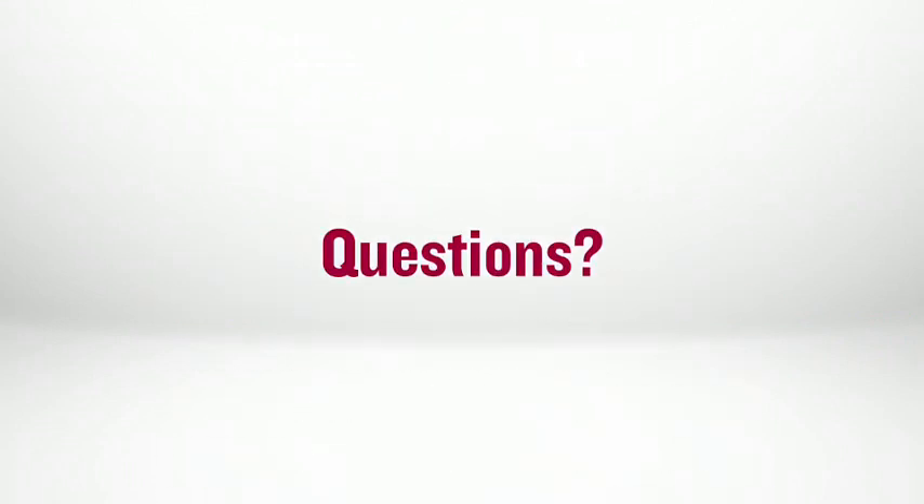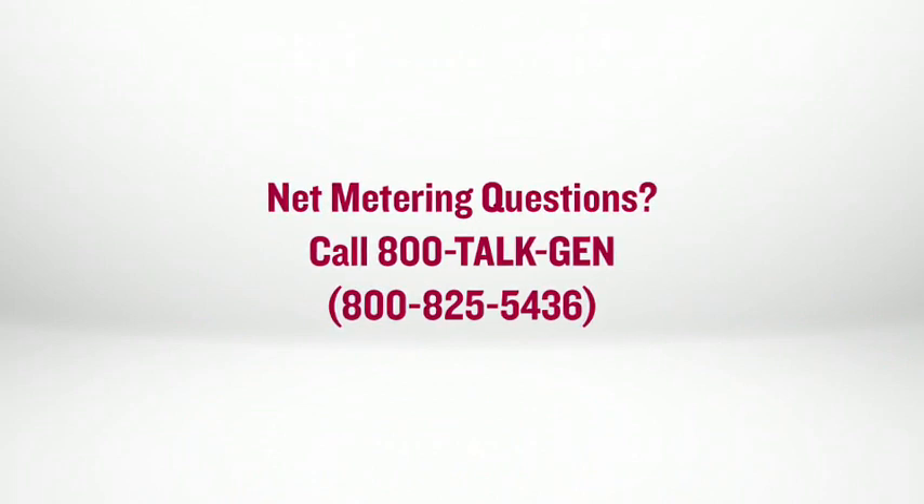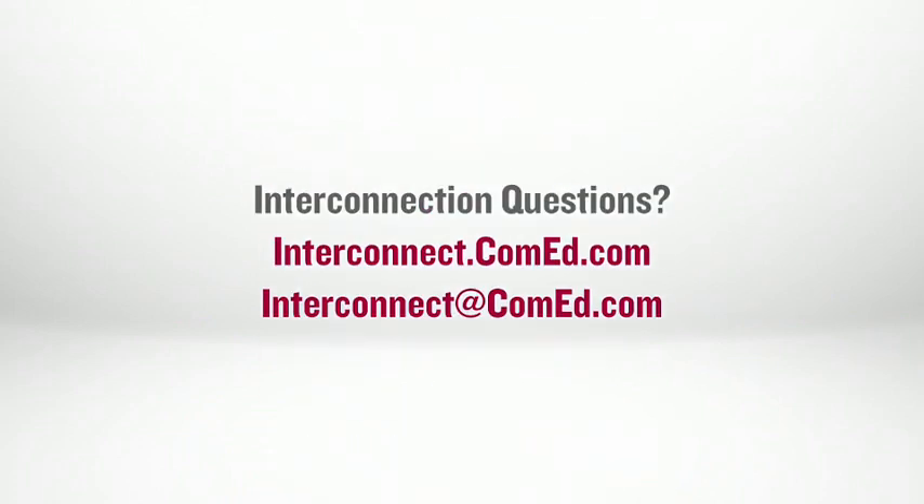Questions? If you've got questions regarding net metering for your distributed generation facilities, call the 800-TALK-GEN toll-free number and speak with a specialist — that's 800-825-5436. If you've got questions about interconnecting your planned distributed generation facilities to the grid, visit interconnect.ComEd.com or send an email to interconnect@ComEd.com.